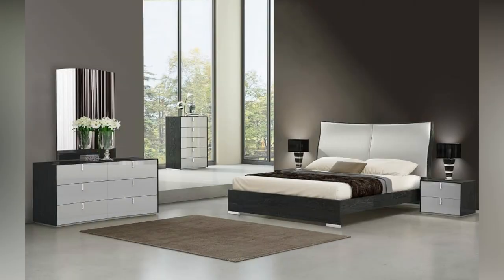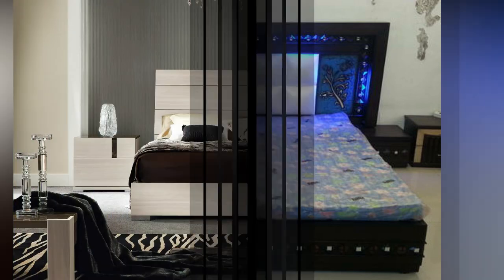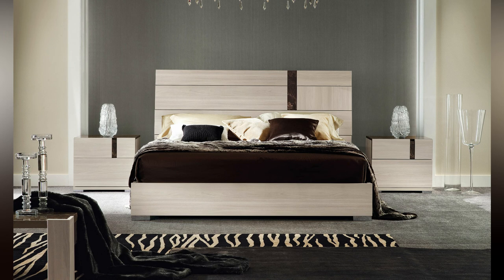Convertible sofa bed. This sofa bed has an adjustable mattress. It has a common mattress for both sitting and sleeping. If you want to sleep, you can push the back cushion and again pull it in front while sitting. There is no headboard in this type of bed.